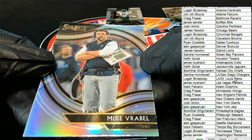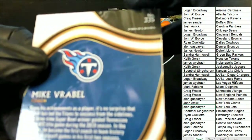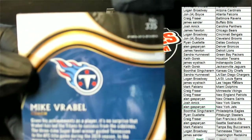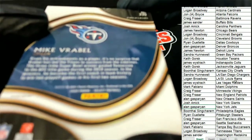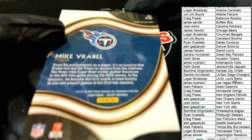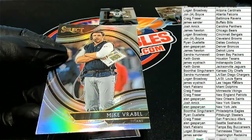I have not seen many coach cards at all in Select, so this is really cool. And this is the rarest of all the different types of prisms — the field level. It is a field level Vrabel. So you can see it's a field level Vrabel, Tennessee Titans owner. Congratulations — that's going to be one for Logan.